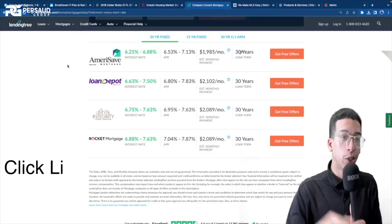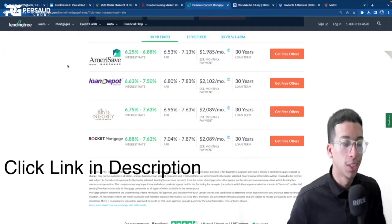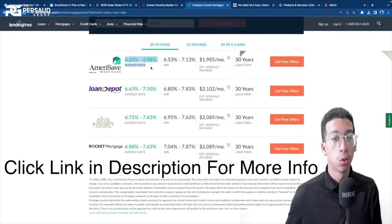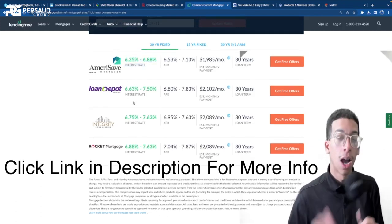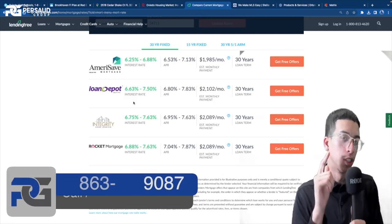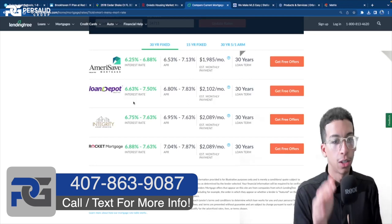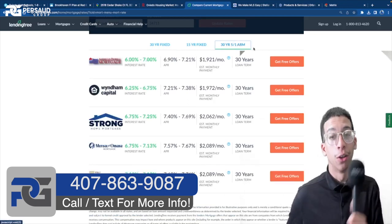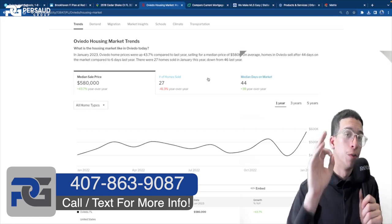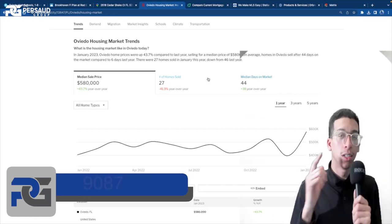Before we continue, I want to show you guys the current interest rates as of right now. We're looking at a 30-year fixed mortgage, roughly 6.25 to almost 7%. Obviously, other loan offers have different programs where they can get you a lower rate. This is just a general overview in case you guys are out of state. I'll also show you a 30-year 5-1 loan. This is a general overview of the actual Oviedo market, as the home we're touring today is in that city.